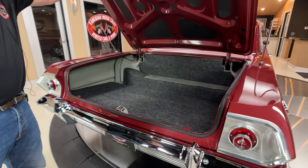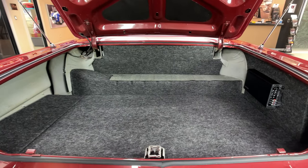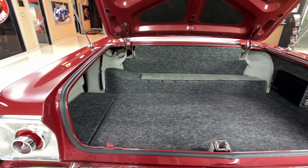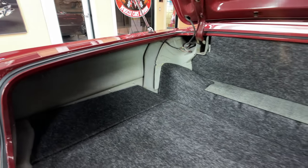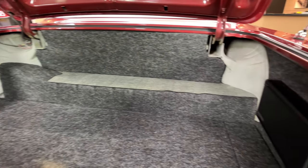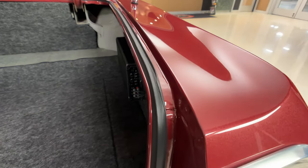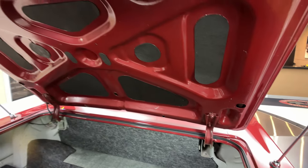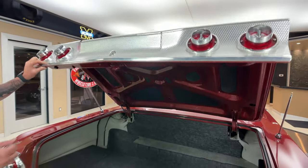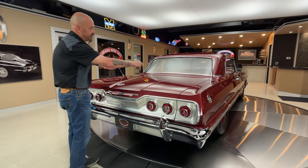In the trunk, they've done a bunch of custom work in here also. Plenty of room in there. She's gorgeous — even the paintwork on the bottom side of the deck lid. And it's got the dual antennas too, which is super cool.